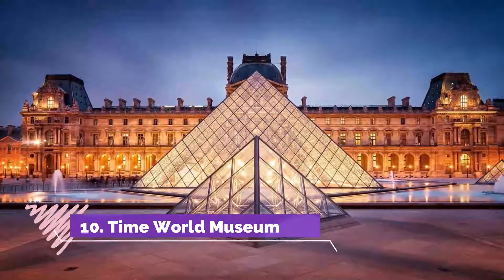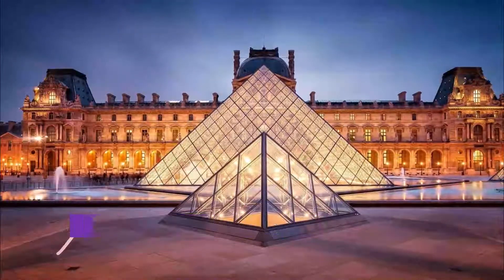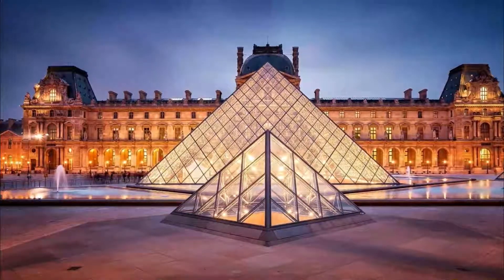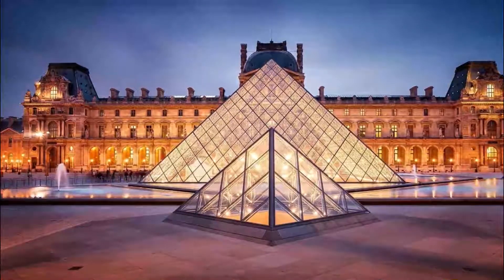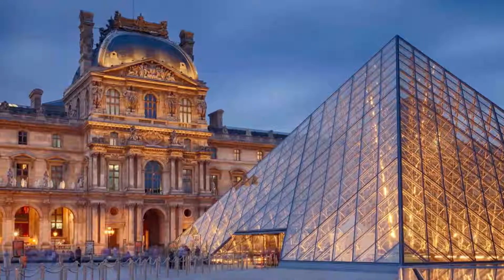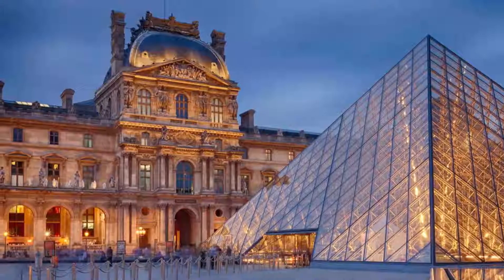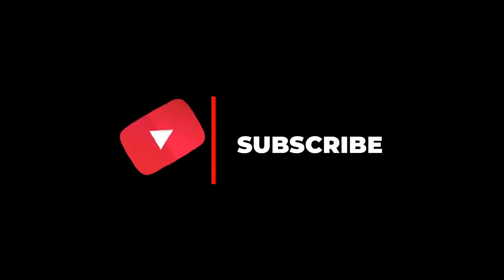Number ten: Time World Museum. The museum is amazing — it covers the history of everyday life and things used by grandparents. A wonderful collection of items from the 18th and 19th centuries, with an excellent story about each one. I recommend it to both children and adults. Hope you like this video — please subscribe to our channel for more.